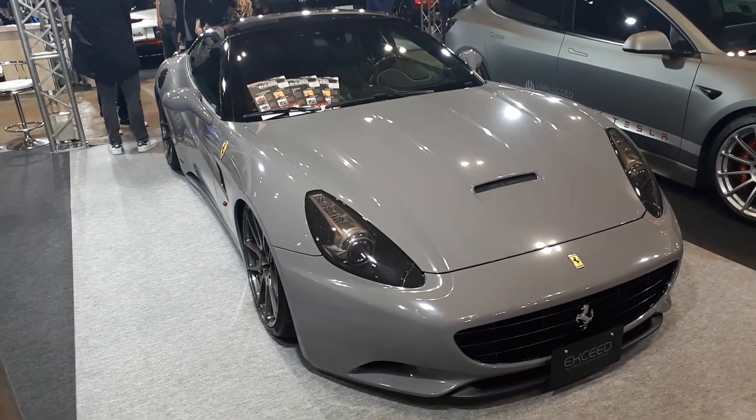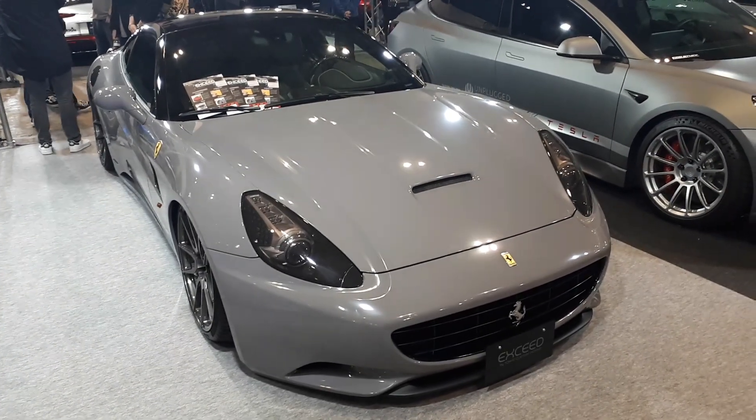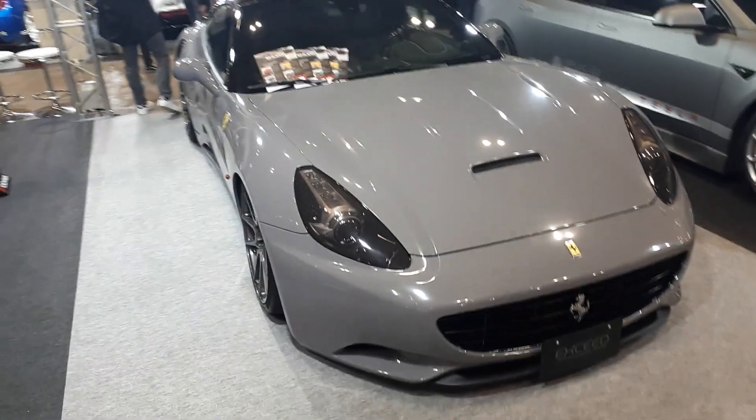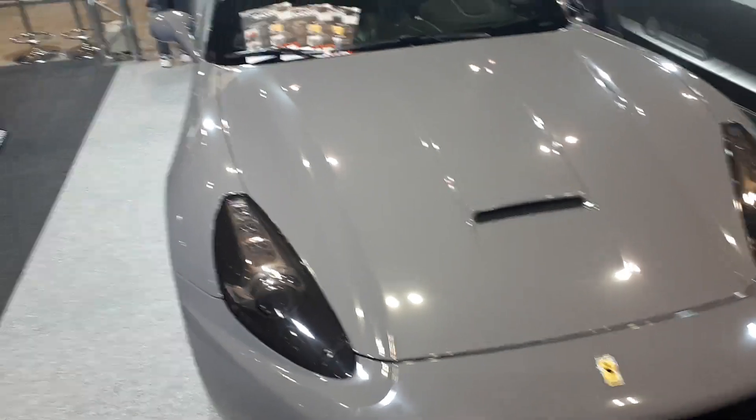If you ever buy a Ferrari, do not paint it Nardo Grey. I think it's the first time I'm actually seeing a car in Nardo Grey that I don't like. It just doesn't do justice — Nardo Grey does not do justice to this car. Doesn't work.